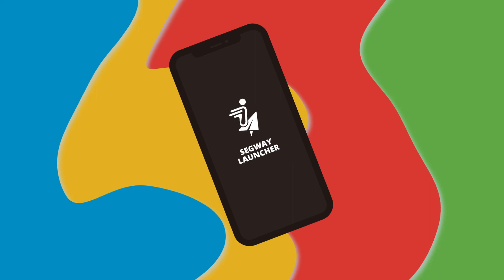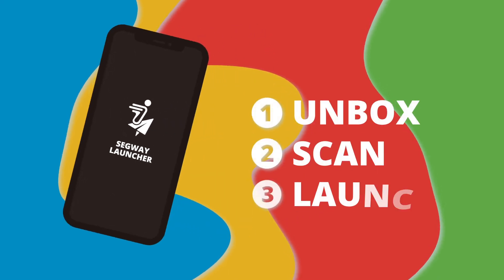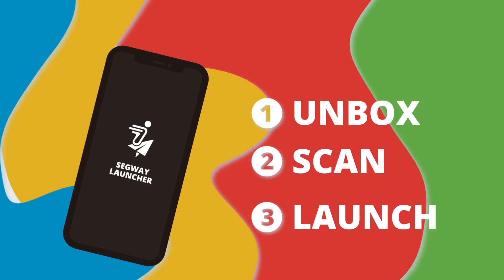Segway Launcher: your comprehensive fleet management app. Unbox, scan, and launch — three steps, and your scooters are ready to serve you. To learn more, contact Segway Discovery today.